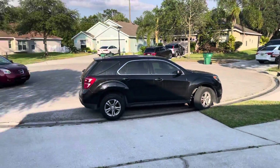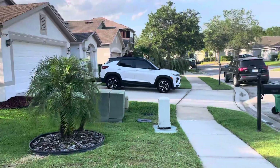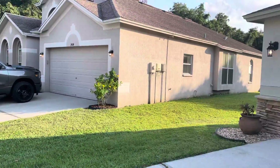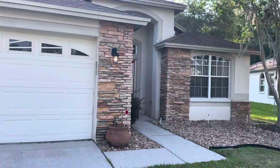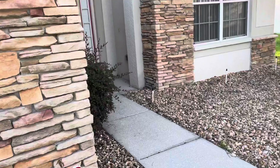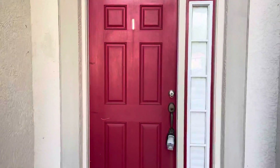Hey guys, so I'm here at Cliff Creek — you're at the end of a cul-de-sac here. These are the neighbors. Front view of the house and the entranceway.